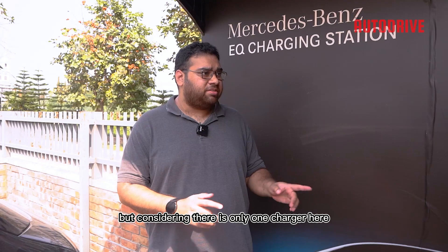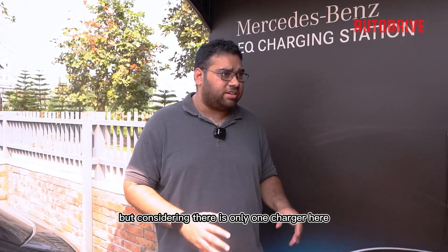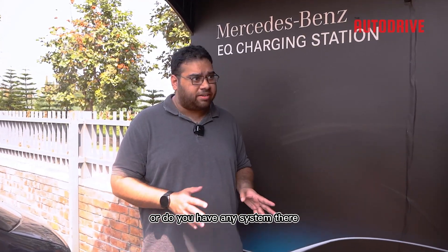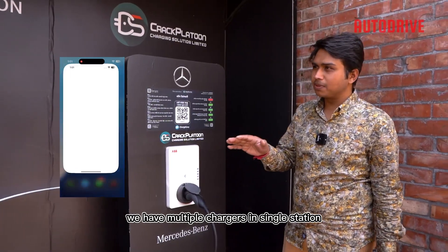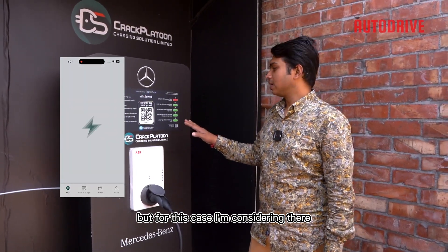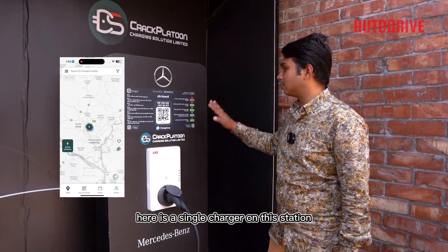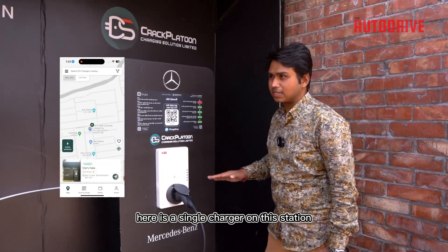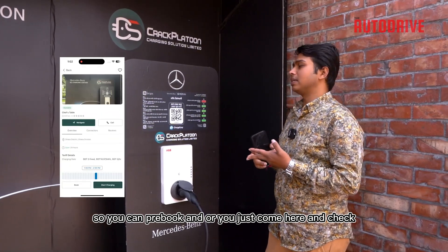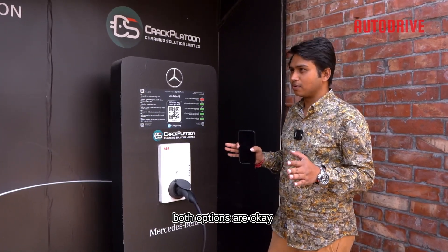Considering there is only one charger here, is it first-come, first-served, or can I book it in advance? We have multiple chargers at a single station, but considering there is a single charger here, you can pre-book or just come and check. Both options are available.